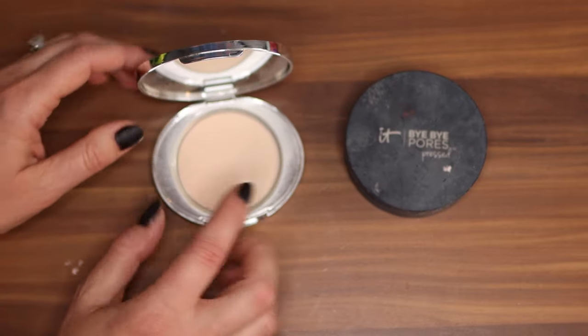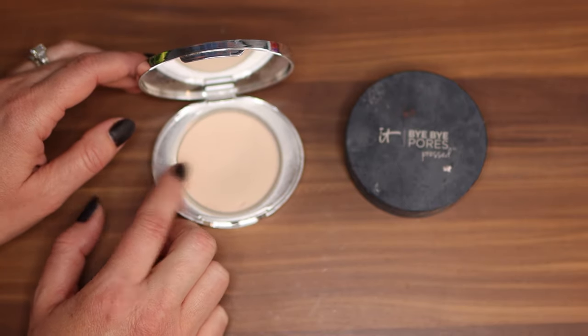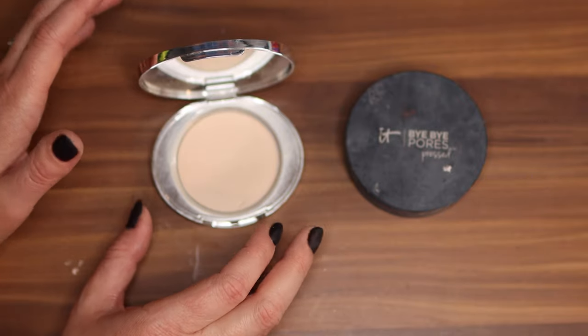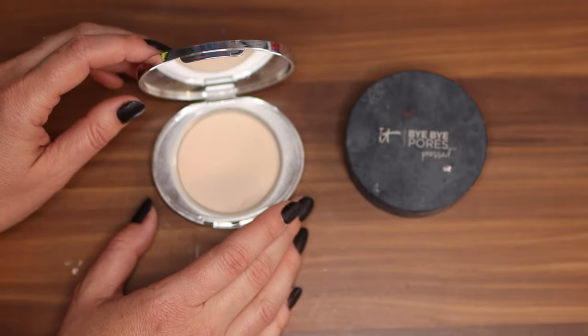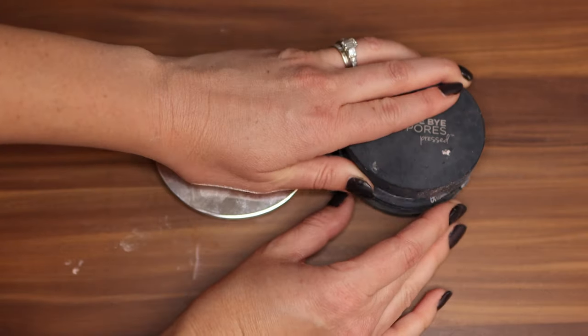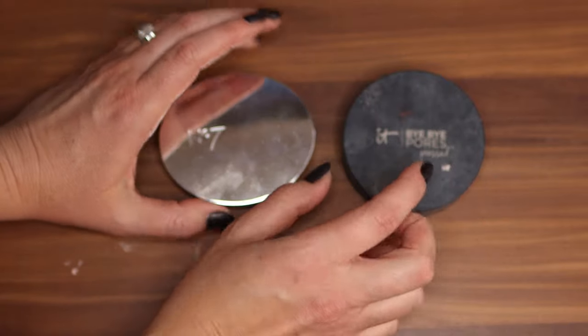I believe this is supposed to be the dupe for the Charlotte Tilbury pressed powder. I haven't put that to the test personally but I know Jessica Braun has done a bunch of videos on it and I think it looks like a beautiful dupe. What's nice about this one is it comes in more shades, so this one tends to be pretty light since it's more on the translucent side. I love both of them — I think they're really nice.